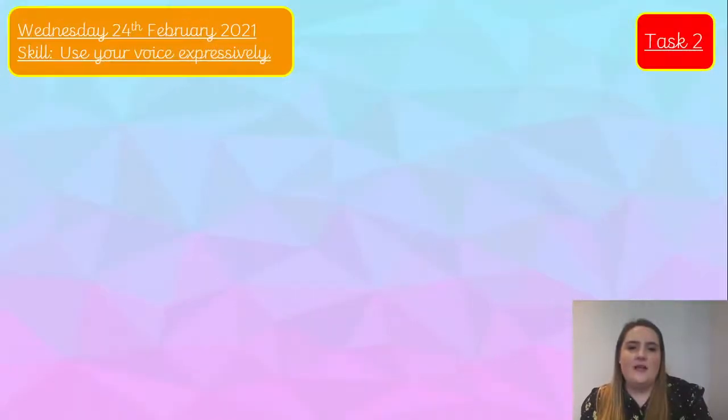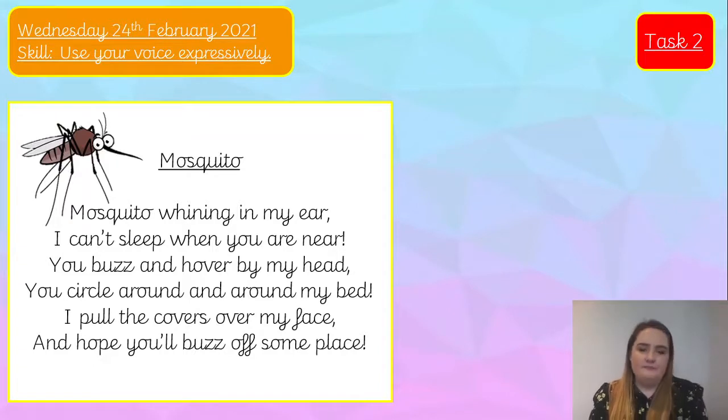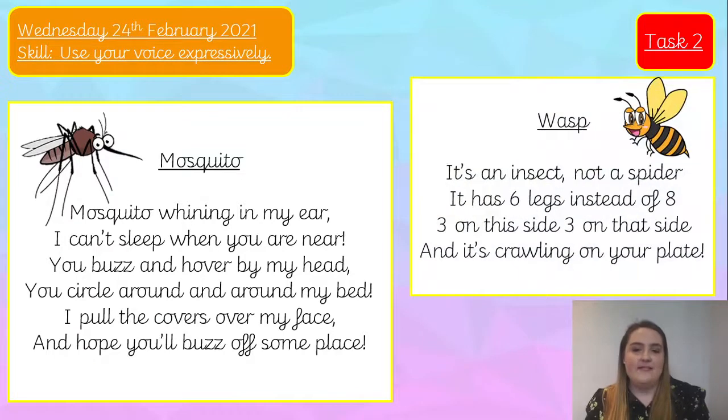In keeping with our minibeast theme, we've got the mosquito and the wasp poem. First, the mosquito: 'Mosquito whining in my ear, I can't sleep when you are near. You buzz and hover by my head, you circle around and around my bed. I pull the covers over my face and hope you'll buzz off some place.' And here is the wasp poem: 'It's an insect, not a spider. It has six legs instead of eight — three on this side, three on that side — and it's crawling on your plate.'